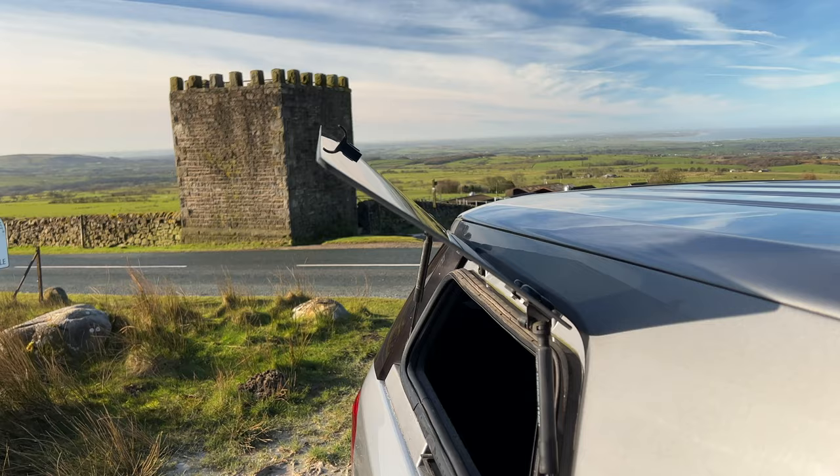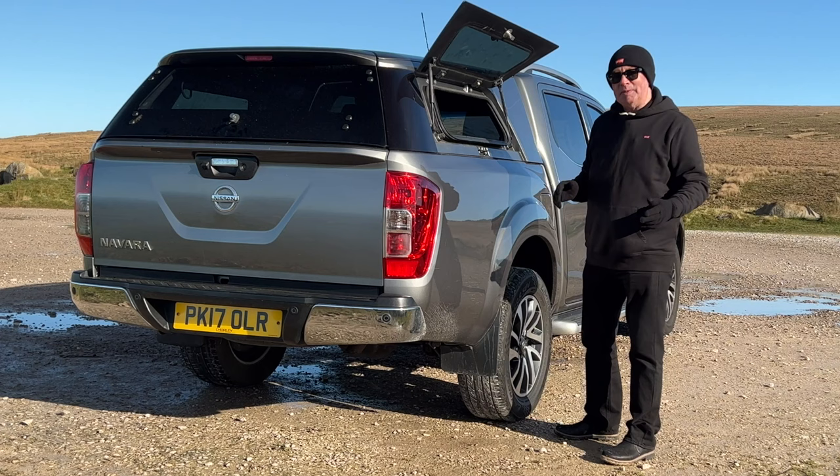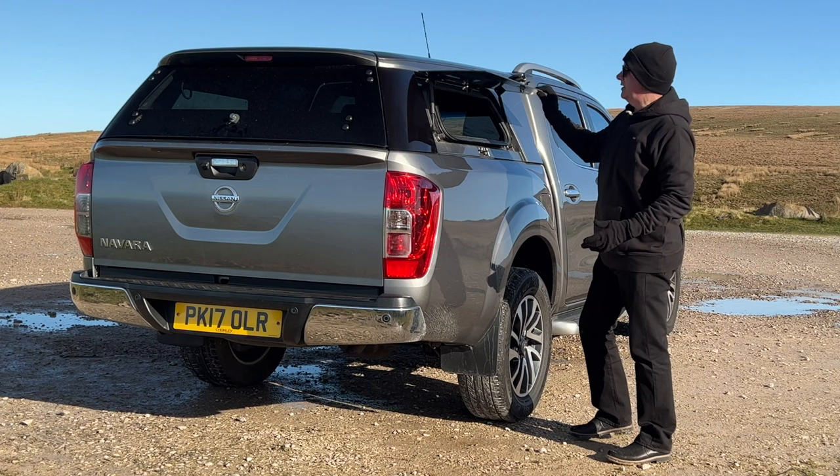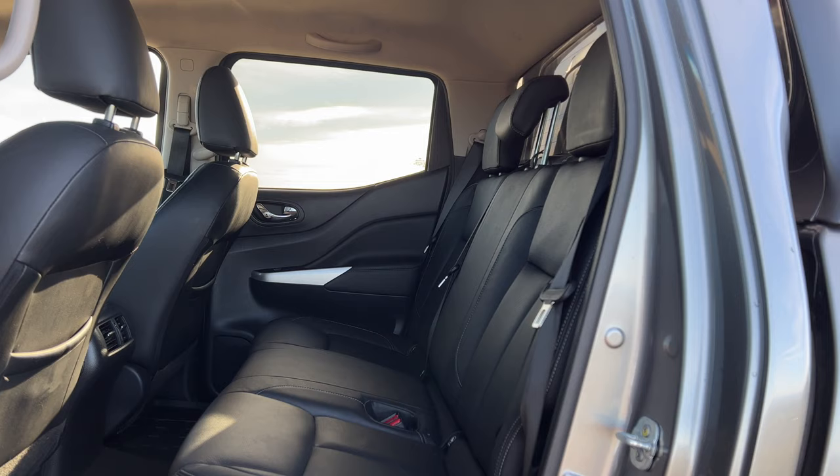The side windows for loading — there's a little lock in there. This makes it handy if it slides up: you can lean in, put your hand in, and move whatever it is to the back, which makes it easier to get to. So it is a great vehicle, very, very practical, I've got to say.